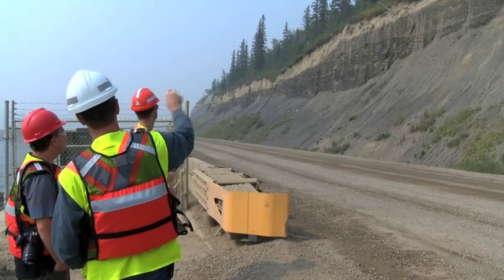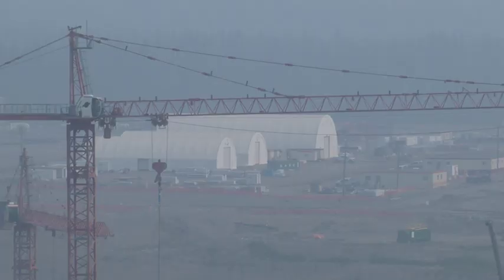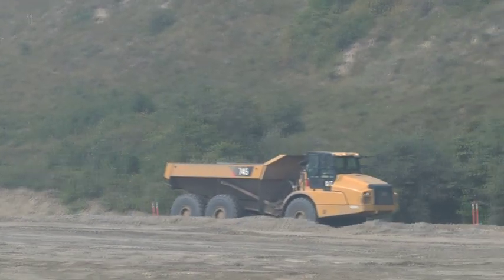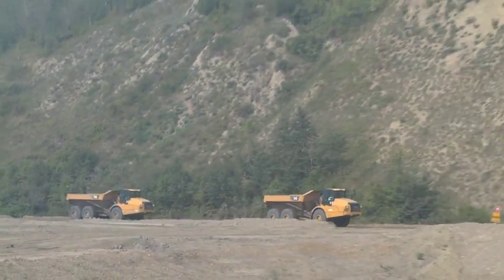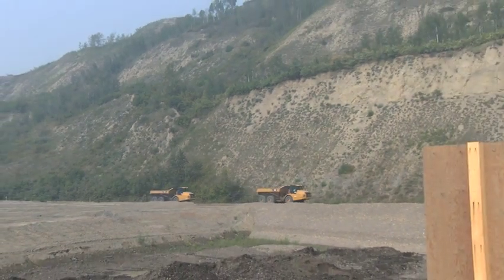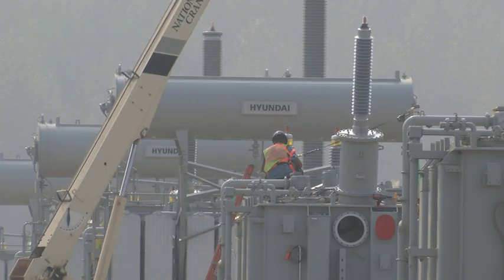Moving forward, BC Hydro says they're working towards their next deadline when they plan to divert the Peace River in 2020. Currently, major excavation work is being done along the north bank to remove and stabilize overburdened materials. Several coffer dams are also being excavated along both banks of the project — these are crucial for the dam's river diversion tunnels. Work continues on the site's main high-voltage substation that will supply power to both the lower mainland and local communities like Fort St. John, Dawson Creek, Taylor, Hudson's Hope, and Tumbler Ridge.